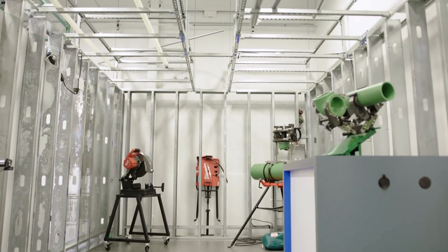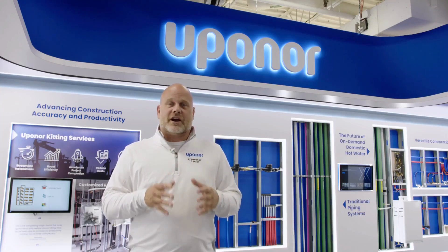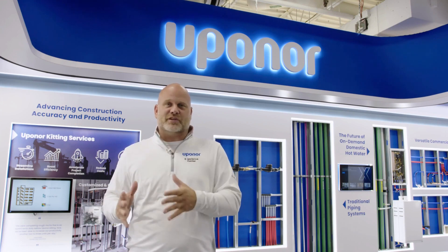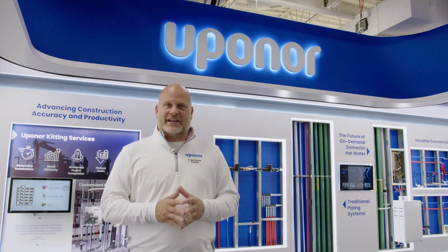We are excited about the grand opening of the Uponor Experience Center, and what it means to our employees, our customers, and our community. We look forward to hosting you and your guests very soon. Thank you for joining us.